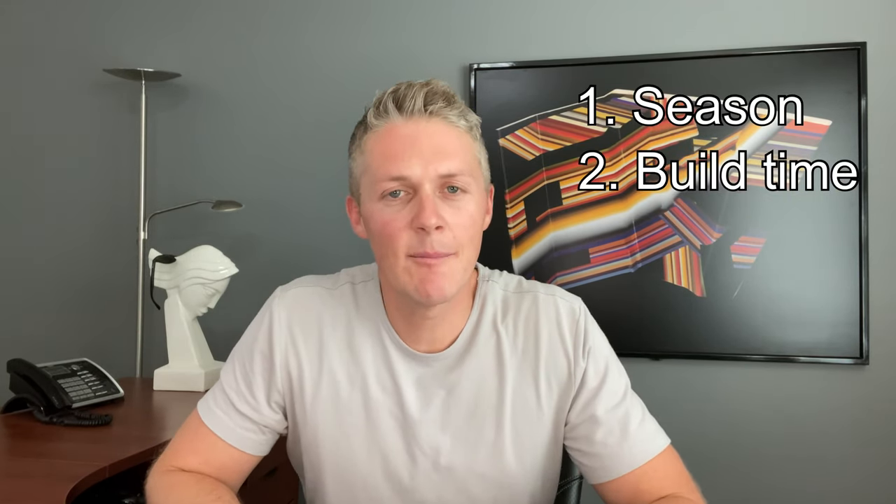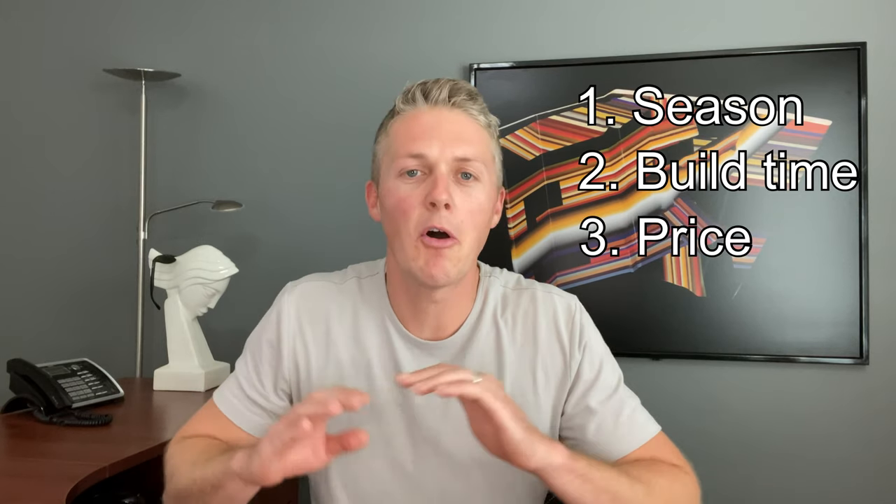If you're ordering a home to be built from the factory or even something off the lot, the three things you want to take into consideration are the season, the build time, and the price — and they're all connected.